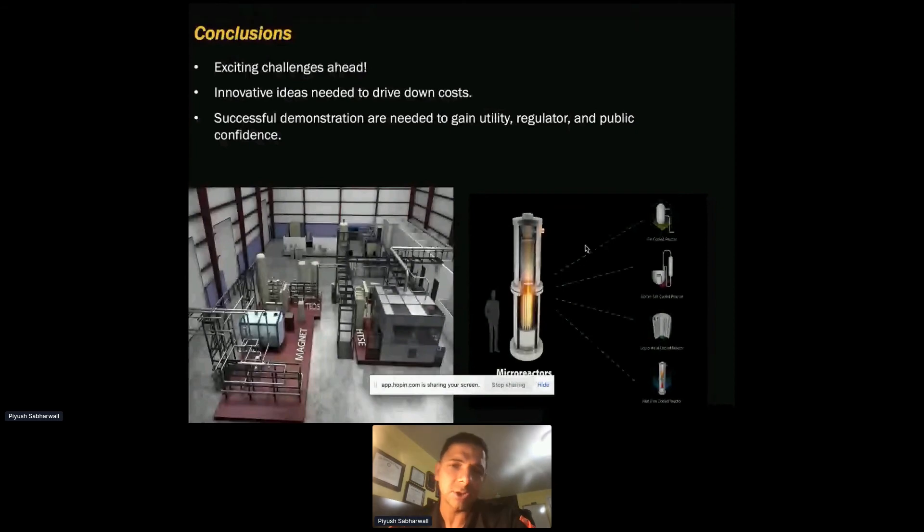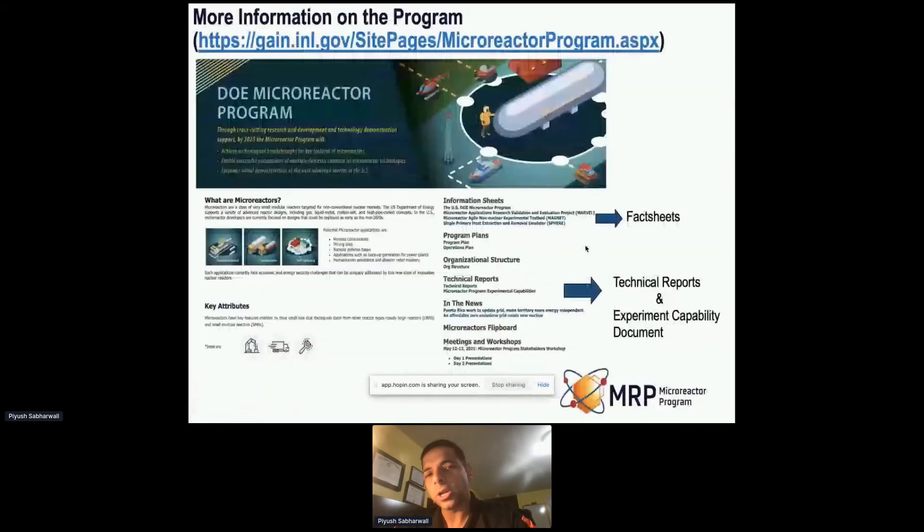The goal is to demonstrate and deploy these micro reactors in the next three to five years. For more information, we have a website and fact sheets about these facilities in just two pages. For those interested, I strongly encourage you to read those. We also have technical reports and manuscripts that are available for the general public.